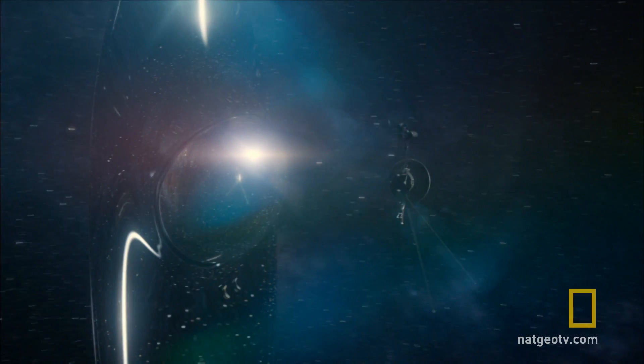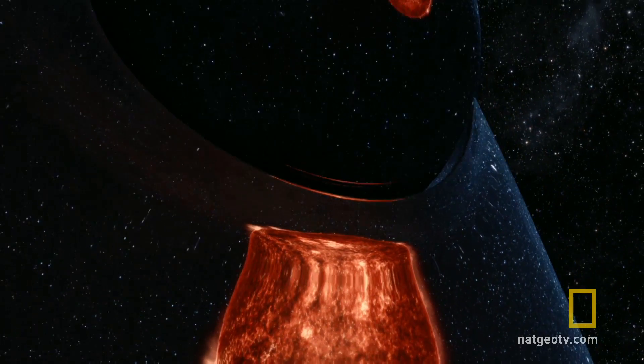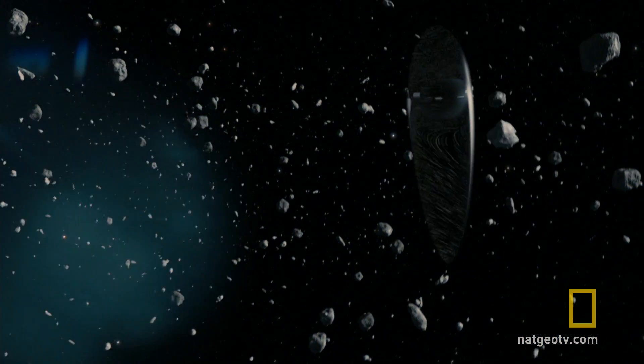The ship of the imagination was designed as a very reflective object, so the challenge here is to make it read in all these different environments. Sometimes when the ship is out in space, it's very dark, so we need to play with the shading and the light on its surface to bring it out more.